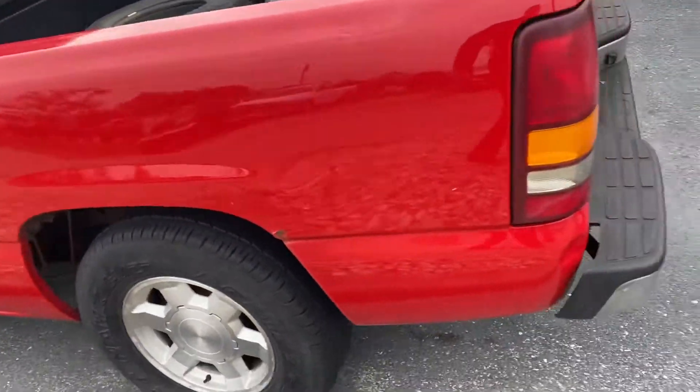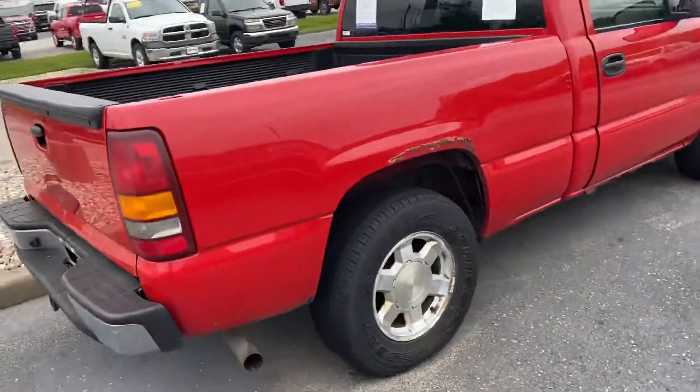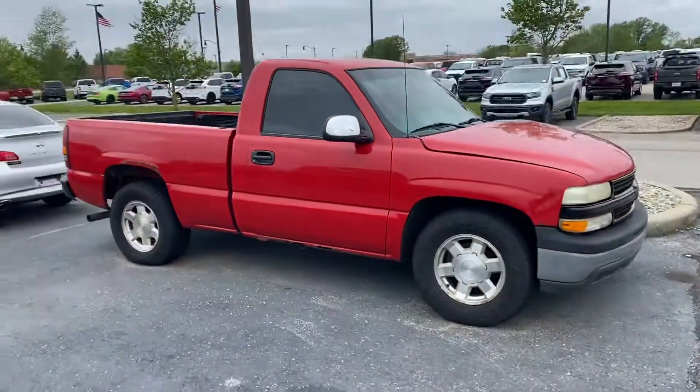Anyways, here's that Silverado that you've inquired about online. If you have any questions or need anything at all, please don't hesitate to call 317-525-5334. And again, that phone number is 317-525-5334. Thanks, see ya.